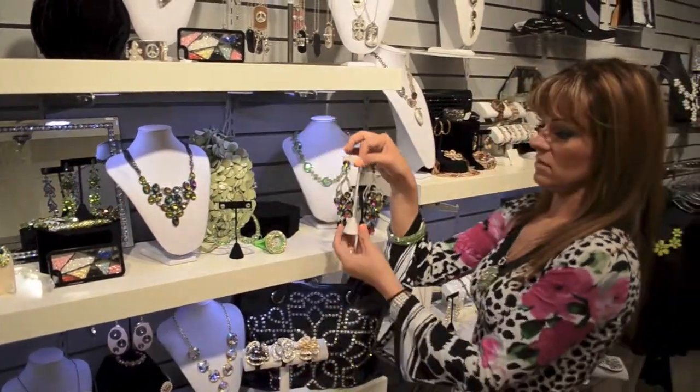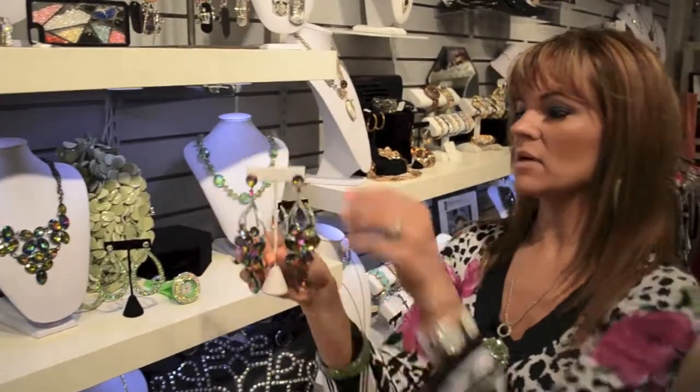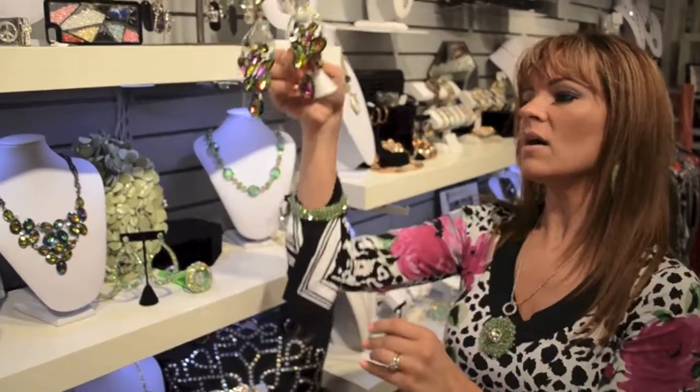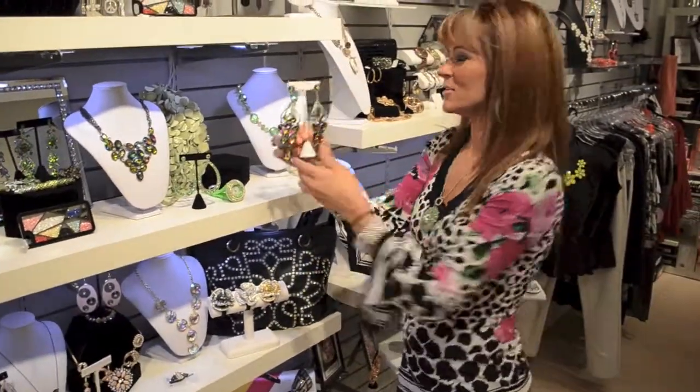These are my ultimate favorite earrings in the entire store — these earrings are just phenomenal. They are a little bit heavy but they are $70.99, and you know, you look great so who cares about it being heavy, right? It looks really good.